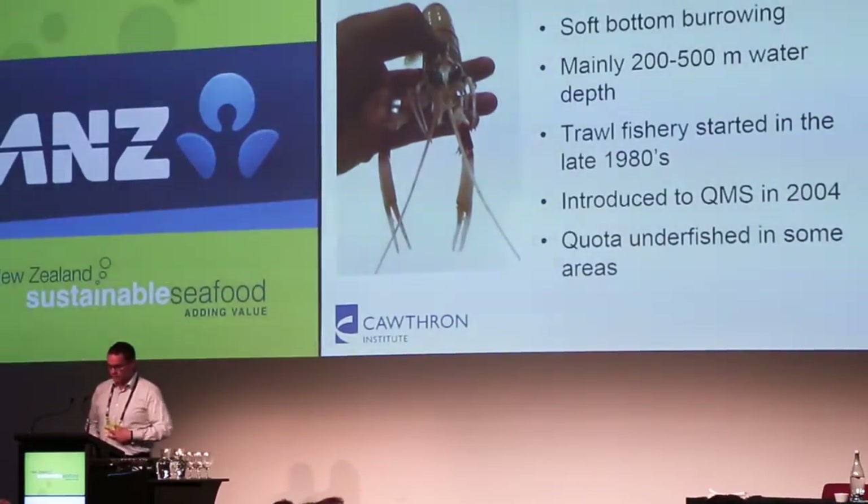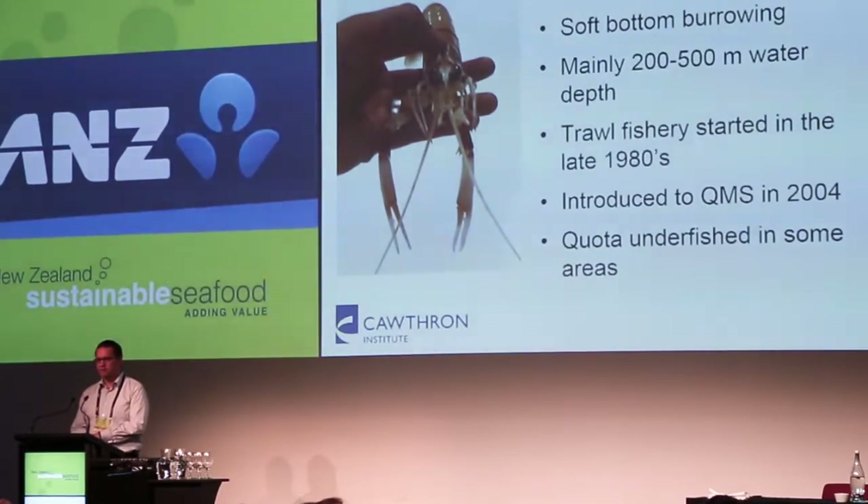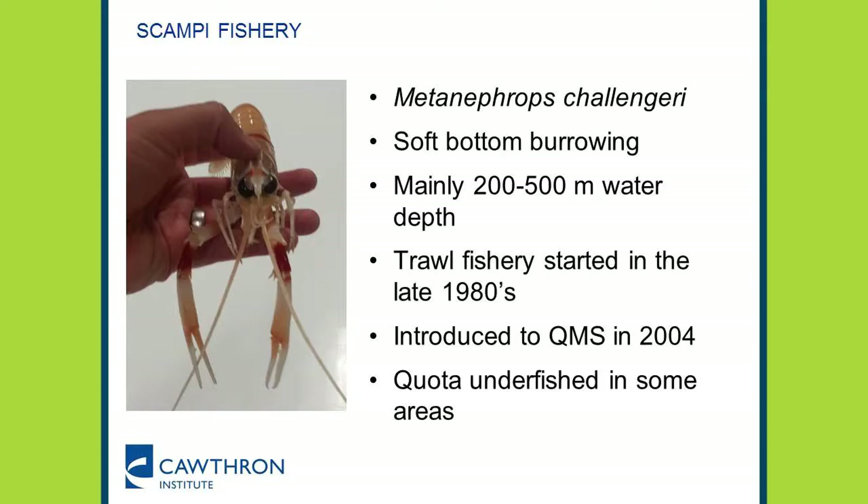So just to start: what is scampi? The scientific name is Metanephrops challengeri. It's a lobster species that digs burrows in soft sediments in the seabed, mainly 200 to 500 metres water depth, so quite a deep water species. It's a trawl fishery that started in the late 1980s, was introduced to the QMS in 2004, and the quota is underfished in some areas. But more importantly, this species is delicious — really good to eat.